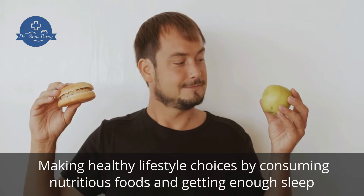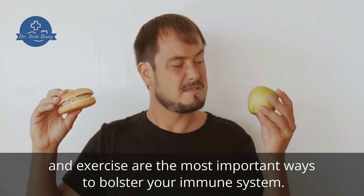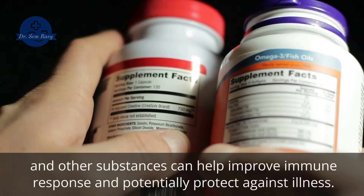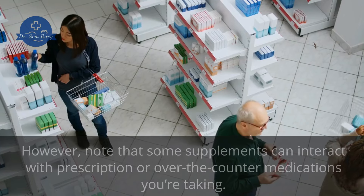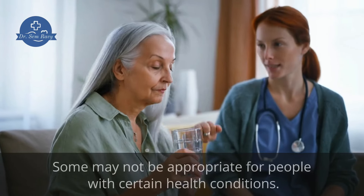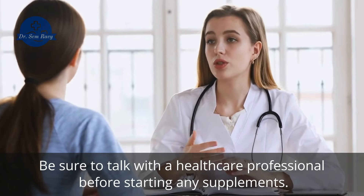Making healthy lifestyle choices by consuming nutritious foods and getting enough sleep and exercise are the most important ways to bolster your immune system. In addition, research has shown that supplementing with certain vitamins, minerals, herbs, and other substances can help improve immune response and potentially protect against illness. However, note that some supplements can interact with prescription or over-the-counter medications you're taking, and some may not be appropriate for people with certain health conditions. Be sure to talk with a healthcare professional before starting any supplements.